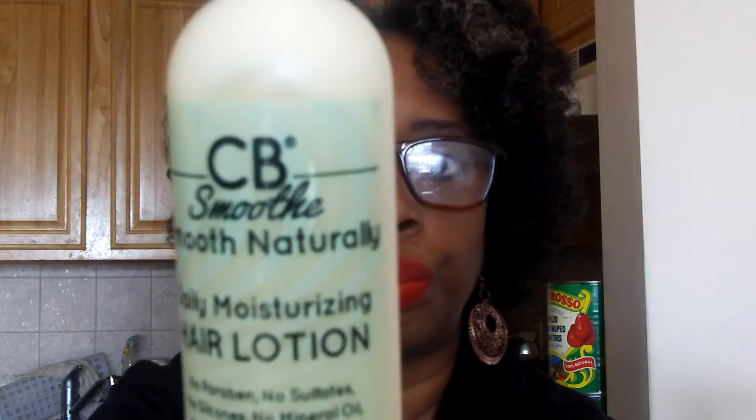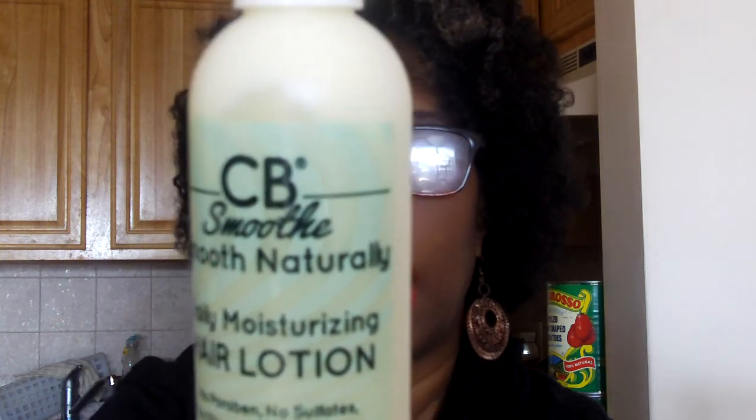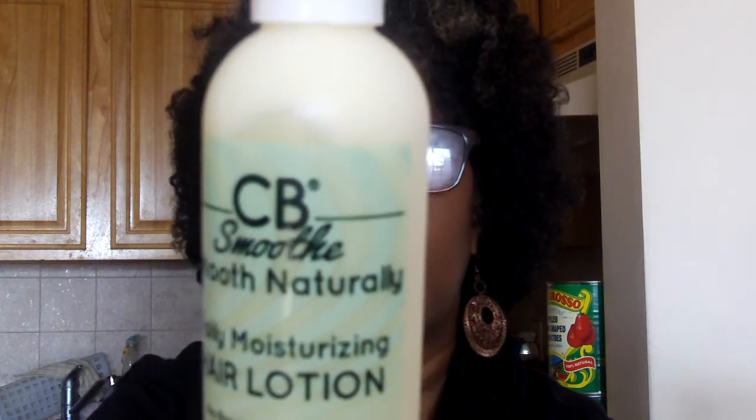The first product is CB Smooth — Smooth Naturally Daily Moisturizing Hair Lotion. It's an 8-fluid-ounce bottle. You apply it to damp or dry hair and style as usual. For best results, apply before heat styling to prevent heat damage. It has a nice light scent — won't beat you over the head. We've received quite a few things from this company, though I haven't tried any of them yet.